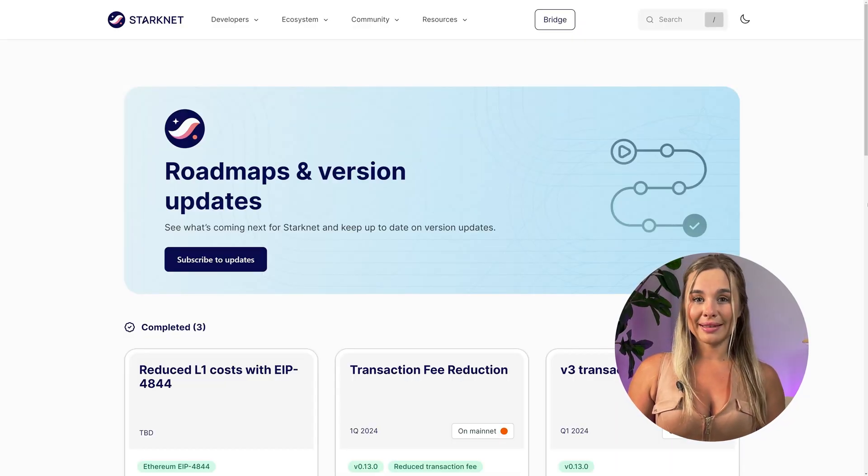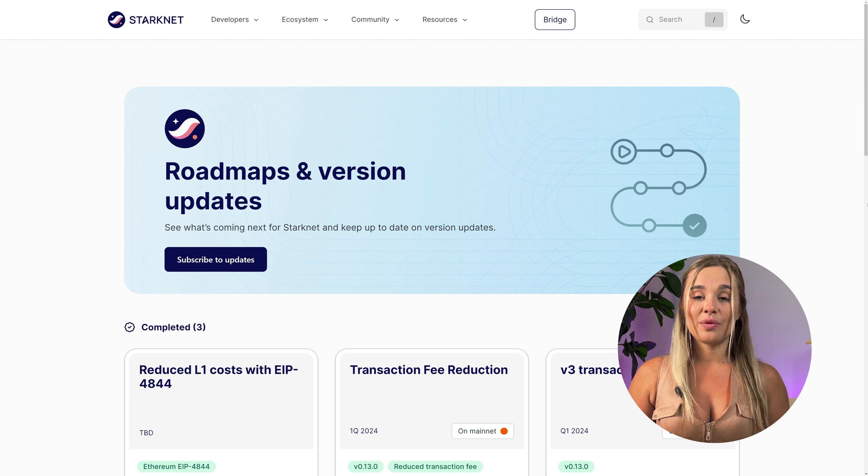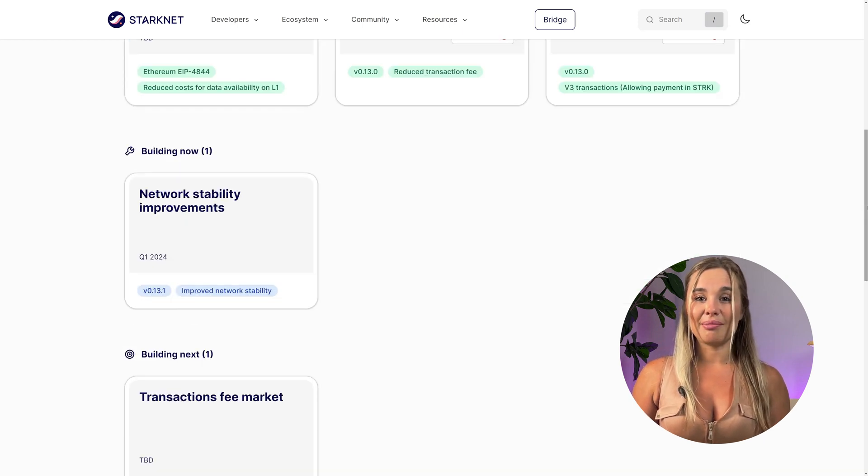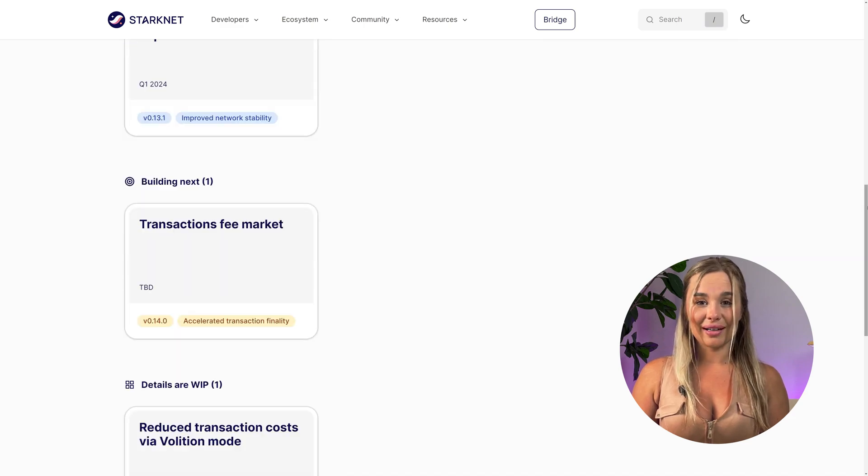As for future plans, StarkNet has what it calls a user-centric roadmap. It is focused mainly on decreasing gas fees and completely eliminating them for users, and further boosting throughput by introducing transaction parallelization. Other goals include network stability improvements such as synchronization of components, eliminating bottlenecks, and introducing a fee market.